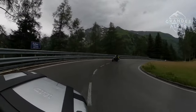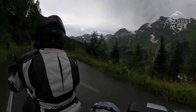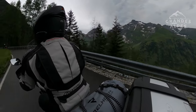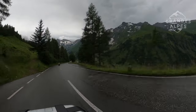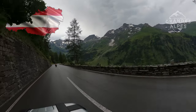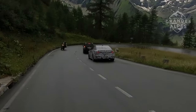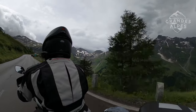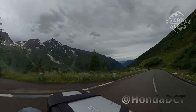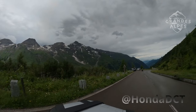Grossglockner Hochalpenstrasse toll road is open from May to November, every day from 5 a.m. to 10 p.m., and it is the highest asphalt road in Austria. It was built for military and commercial reasons to connect the southern regions of Austria — East Tyrol and Carinthia — with the northern part of the country. The outbreak of the great crisis in 1929 and enormous unemployment in Austria led to large public works, and in August 1930 work began on construction of the Grossglockner Hochalpenstrasse.